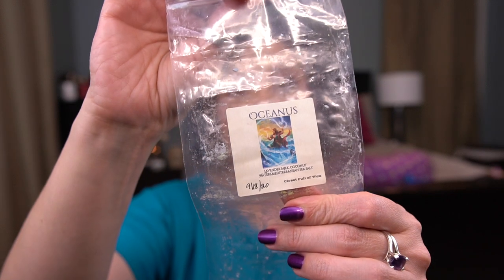From Closet Full of Wax, I have Oceanus — lavender, milk, coconut waters, Mediterranean sea salt. This was used in my guest bathroom. It was nice with decent throw, but it's just not a scent I would repurchase — I didn't love it. From Ava's Country Cupboard, I have Dreamy Lavender — lavender, vanilla, and toasted marshmallow. I had a bakery bag of this in the laundry room. Really, really, really nice. I would repurchase that — it was really pretty.